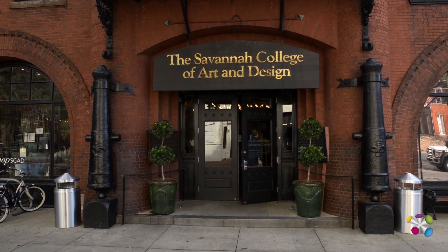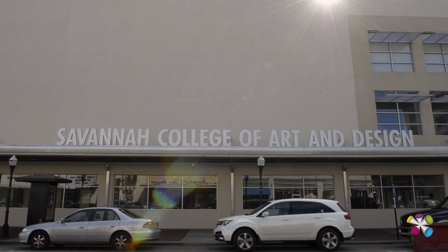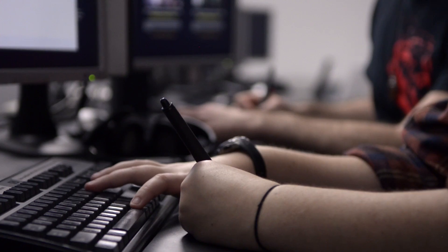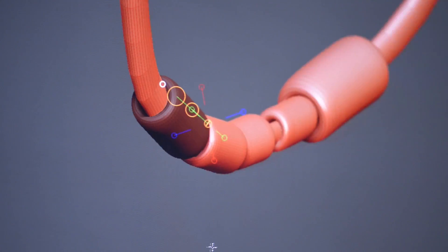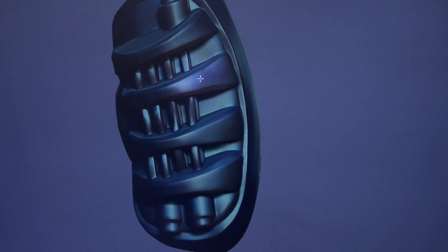One of the things that people notice first when they come to SCAD is how we incorporate technology on the campus. The facilities include the most up-to-date technology as far as computers go. They're working with Cintiq tablets and drawing directly on the screen to render the graphics they are trying to design. That's always really impressed me about this place — they don't skimp on giving the students what they need to go out into the field and apply their passion to the work, and also understand the technology that will make them effective.